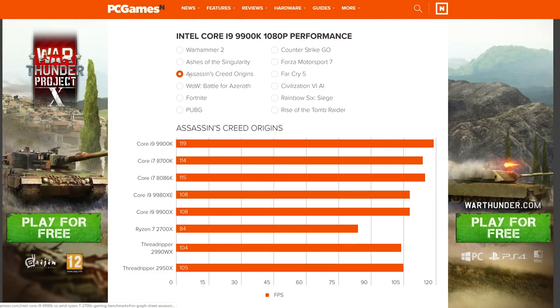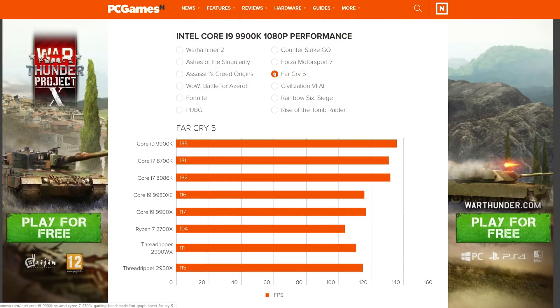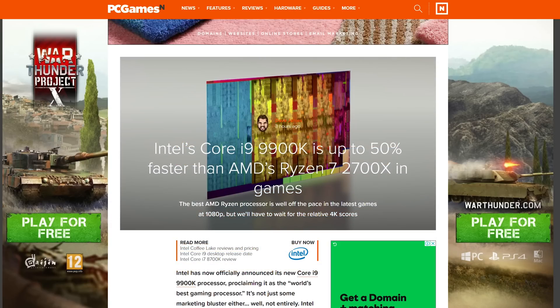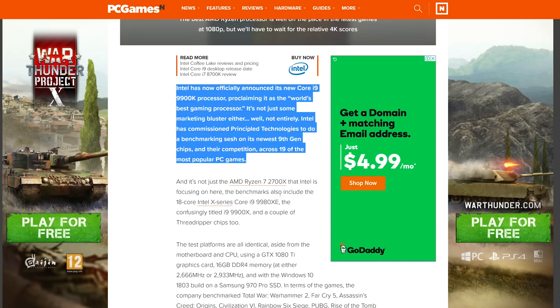When PC Games N published early Core i9-9800K results today, I was surprised. The title read: 'Intel's Core i9-9800K is up to 50% faster than AMD's Ryzen 7 2700X in games.' Sounded bogus to me, but I read on anyway. They went on to say Intel has officially announced its new Core i9-9800K processor, proclaiming it as the world's best gaming processor.